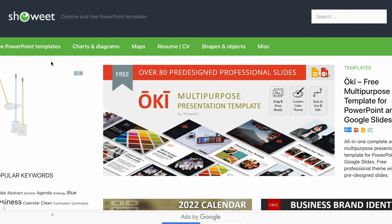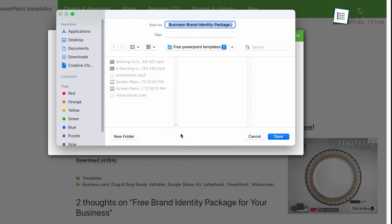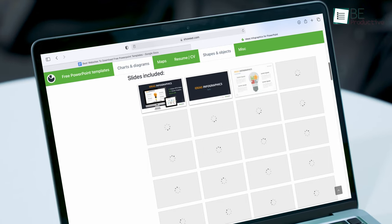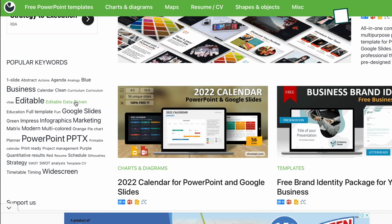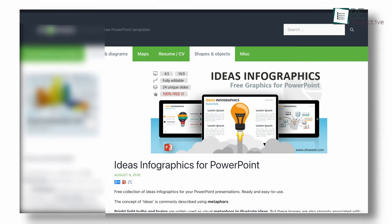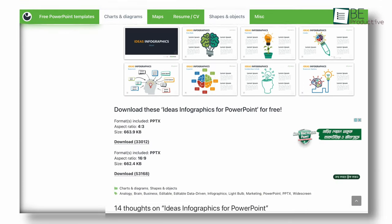Shweet is another top website where you can download awesome PowerPoint templates immediately after hitting the download button without any sign-up. Unlike the previous two websites, this one doesn't categorize templates into groups. In contrast, it shows popular keywords on the left side of the page. So when you click on a particular keyword, it will instantly bring all the related templates for you. Like SlidesGo, each download page in Shweet displays a lot of information about slides preview and usage instructions.